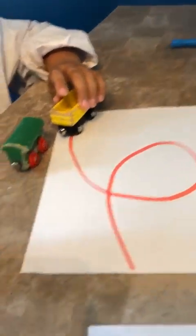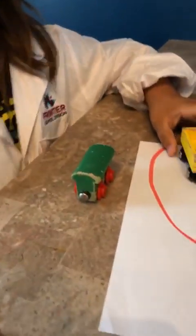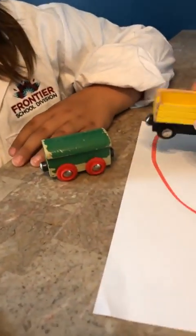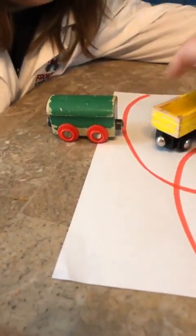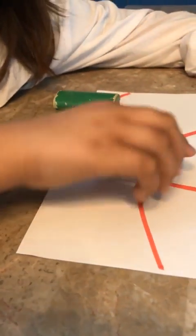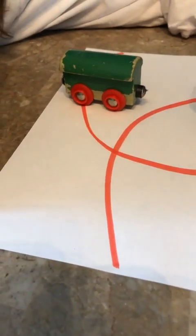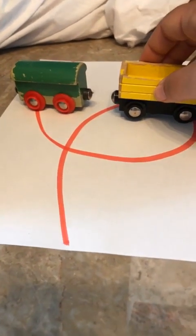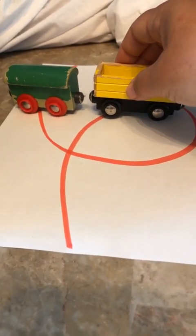I have a challenge for you with these magnet trains. Check this out — we have two trains. I'll show you this way first. We can move them together by attracting them. But we can also move a train by repelling. Now I turn the train around and it can repel. I'm moving it by repelling it. Isn't that cool?